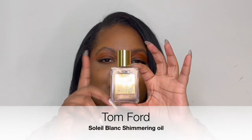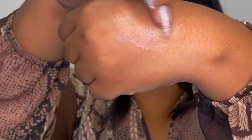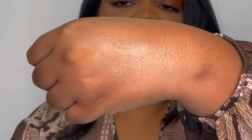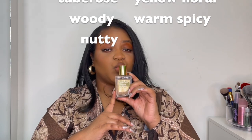The first fragrance is the Tom Ford Sola Blanc. It's really a fragrance but also a shimmer oil. I like to put this on when I'm going out and I just want that shimmer. It smells so good — it's like a light smell of coconut. I like to work it into my chest and neck area when I need that extra glow. You can wear this by itself because it does have a scent. The notes are coconut, white floral, sweet amber, tuberose, yellow floral, woody, warm spicy, and nutty.